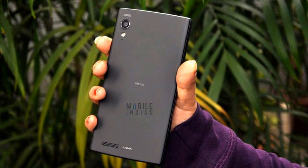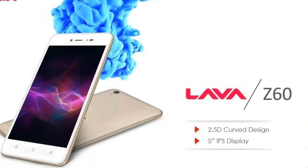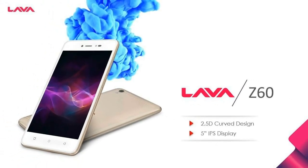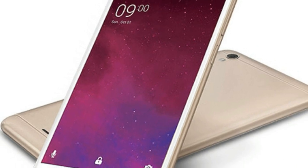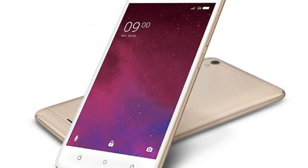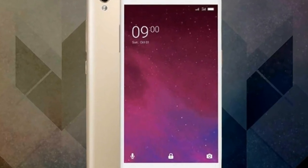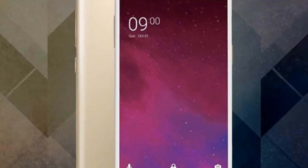The Lava Z60 smartphone was launched in September 2017. The phone comes with a 5.00-inch touchscreen display. It is powered by a 1.1 GHz quad-core processor and comes with 1 GB of RAM. The phone packs 16 GB of internal storage that can be expanded.